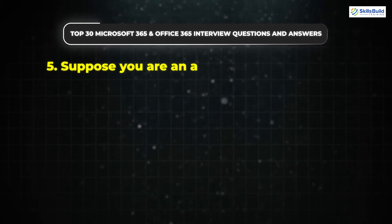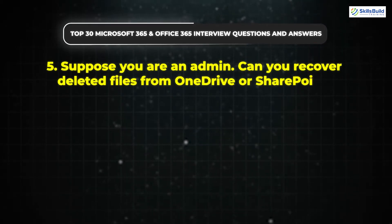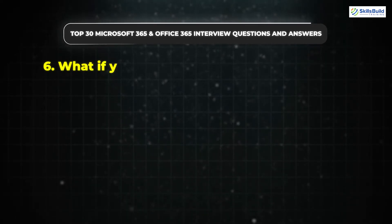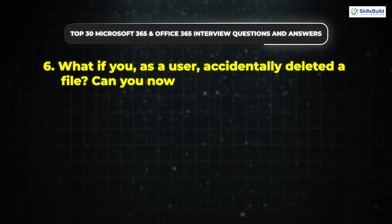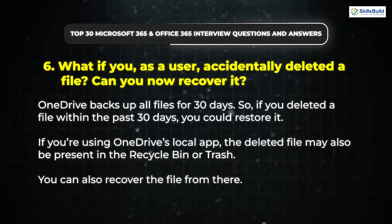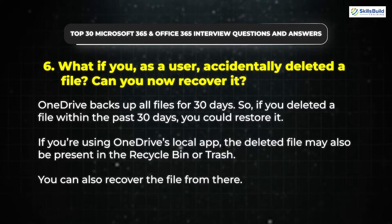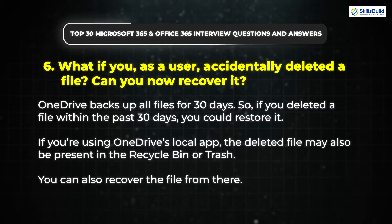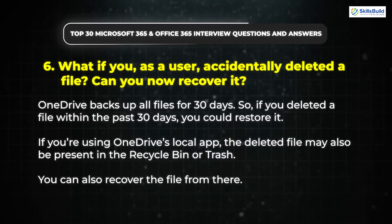Question 5: Suppose you are an admin. Can you recover deleted files from OneDrive or SharePoint? Yes, admins can recover deleted files from OneDrive and SharePoint. Question 6: What if you, as a user, accidentally deleted a file? Can you recover it? OneDrive backs up all files for 30 days, so if you deleted a file within the past 30 days, you could restore it. If you are using OneDrive's local app, the deleted file may also be present in the recycle bin or trash. You can also recover the file from there.